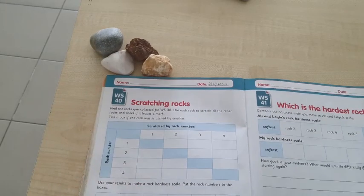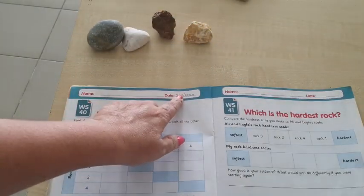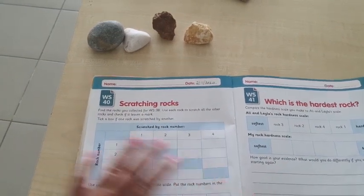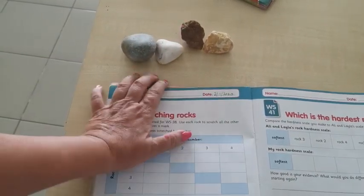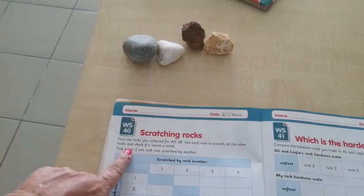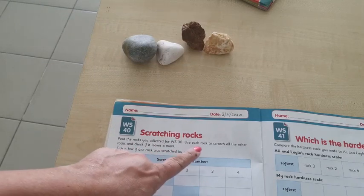We have turned to the next page, page 40. Write today's date. Now find the rocks you collected for page 38. Use each rock to scratch all the other rocks and check if it leaves a mark. Tick a box if the rock was scratched by another.